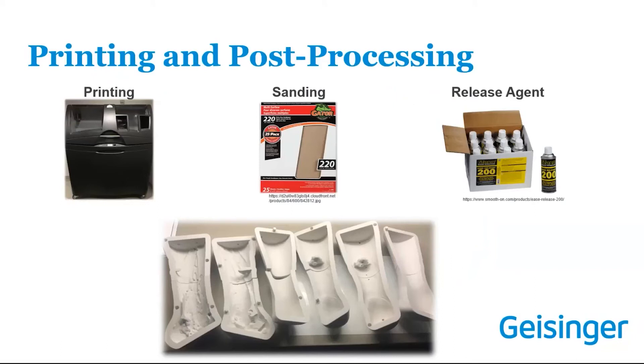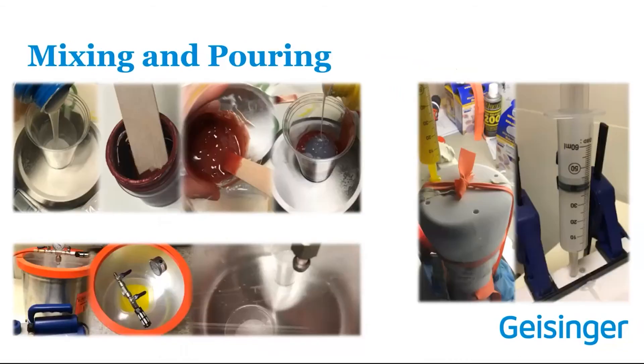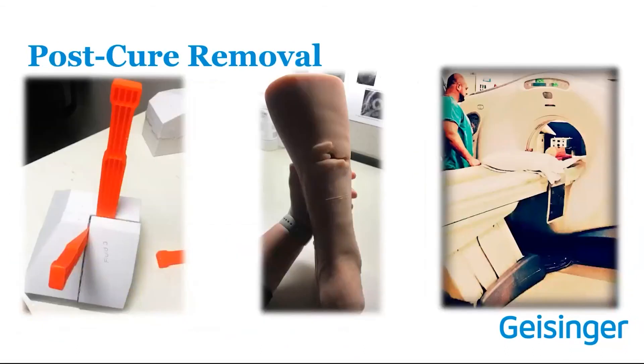When printing, we use the binder jetting printer. Whatever is on the inside of your mold is what will be on the outside of your model, so make sure to sand down your layer lines for a nice smooth surface — you don't want it to look like a 3D printed model. Release agents can also be used to ensure silicone comes out cleanly. For mixing and pouring, we use one-to-one ratios. Put in some color, pour the same amount of the other part, mix it up, put it in a degassing chamber to remove air, then use syringes to control the pour. Once fully cured, use wedges to remove the part. We usually CT or MRI each model afterward to assess layer lines and check degassing quality.